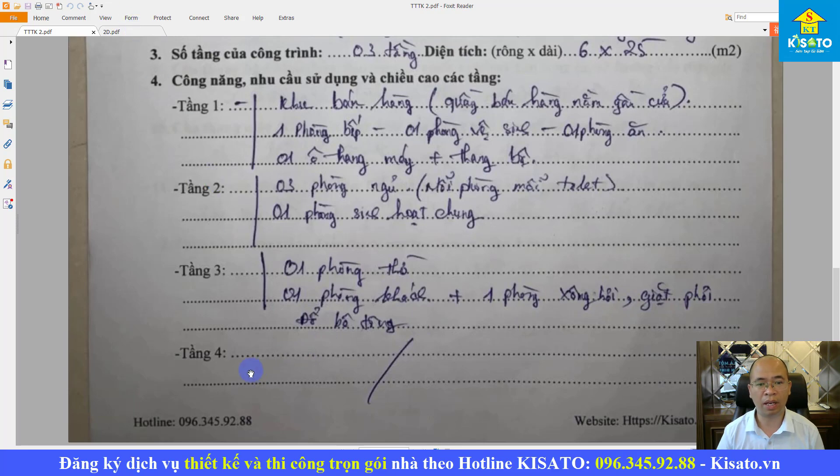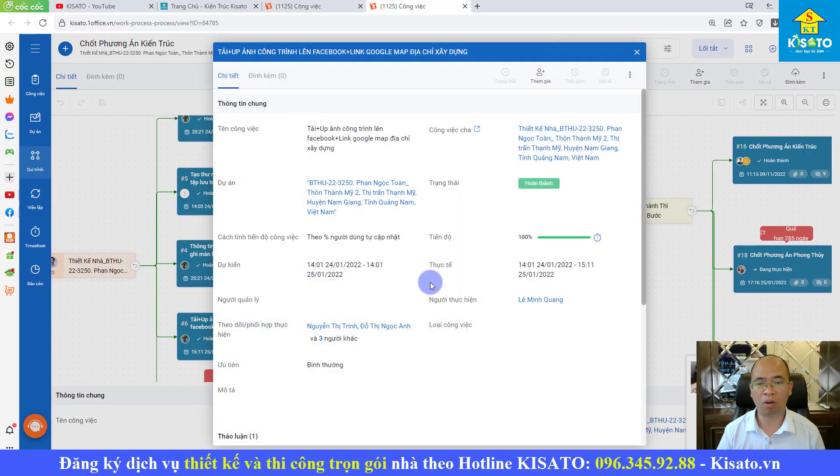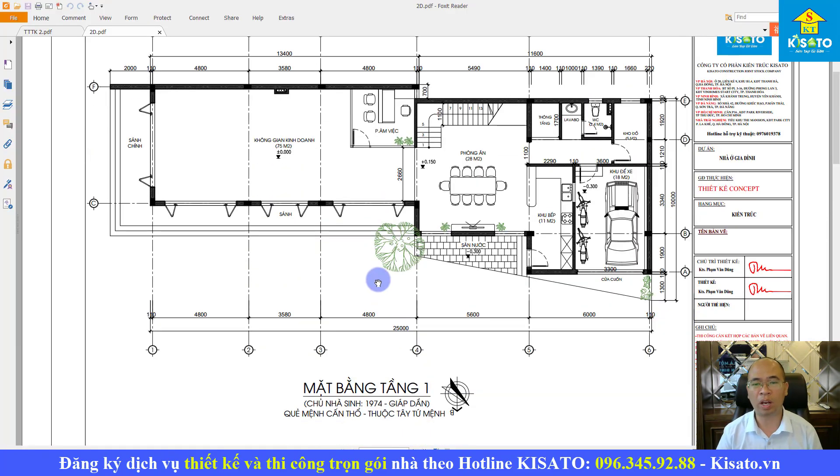Bây giờ chúng ta sẽ tìm hiểu về phần mặt bằng của công trình. Bất kỳ công trình nào chúng tôi đều có đội ngũ khảo sát xuống tận nơi để tìm hiểu tâm tư, nguyện vọng và khảo sát khu đất một cách rất cụ thể và chi tiết. Các bạn có thể thấy công trình của anh làm 2 mặt tiền, 2 đường giao nhau. Bây giờ chúng ta sẽ tìm hiểu công năng cụ thể của từng tầng.